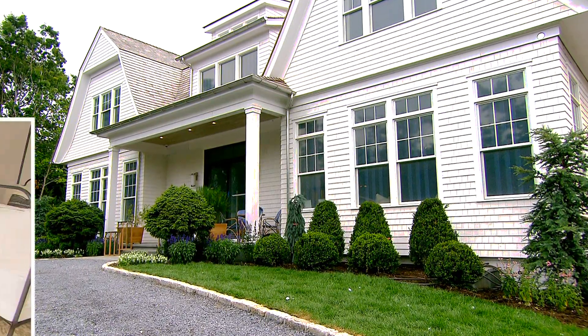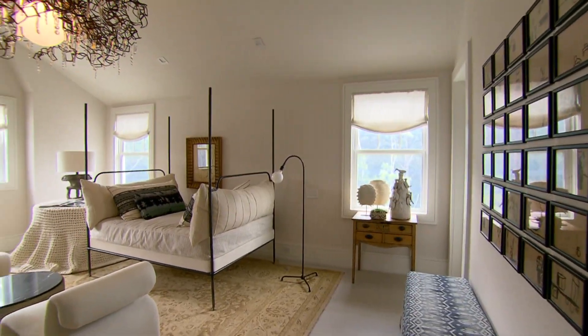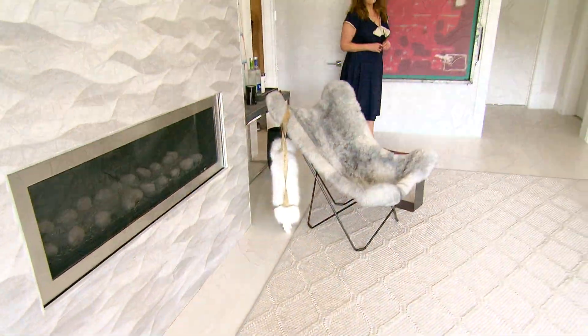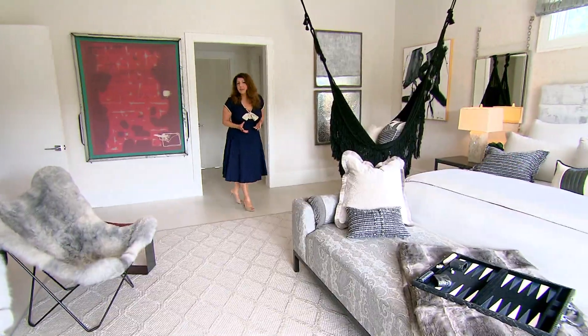Send in a team of decorators — what do you get? The Hampton Designer Show House. It's a fundraiser for Southampton Hospital, and it opens Sunday in Noyak, but we got a sneak peek. They've designed more than 10,000 square feet of space in this house, and you can tour all of it and hopefully find some design inspiration.